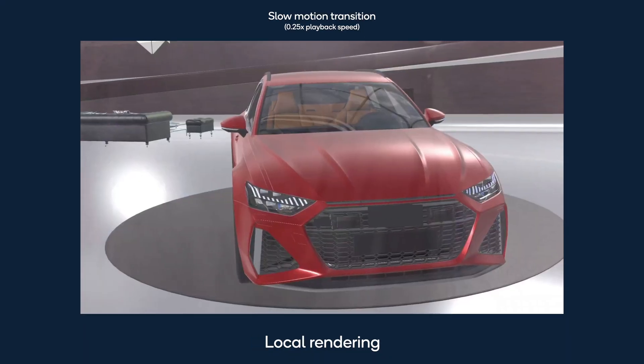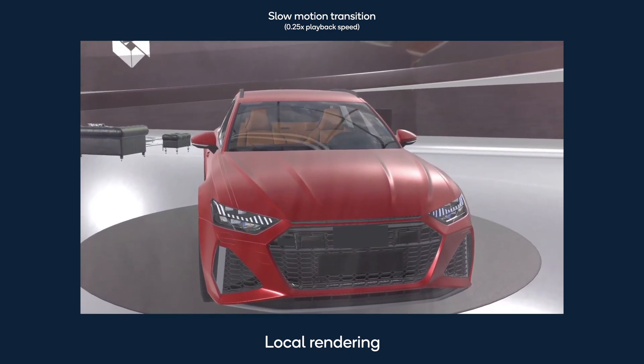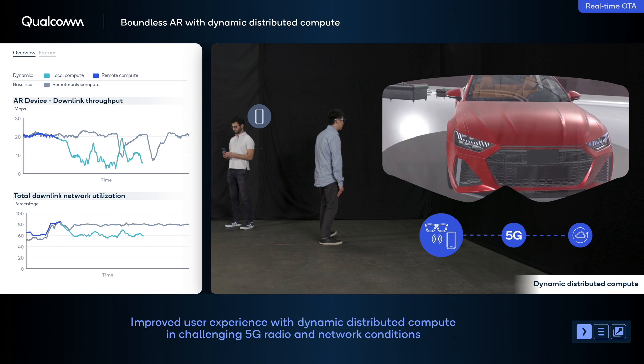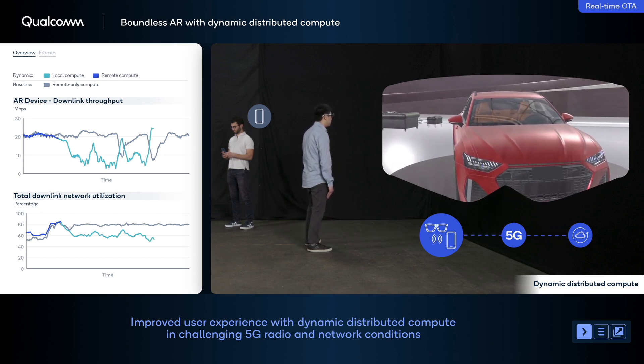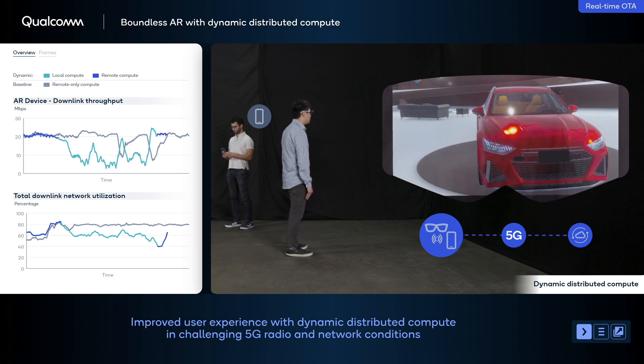Notice that the switch from remote to local rendering is smooth, providing an uninterrupted user experience. This is achieved by keeping the server and phone in sync using the 5G link to exchange application state information. As 5G network conditions improve, the dynamic distributed compute engine on the phone enables the application to toggle back to remote rendering.